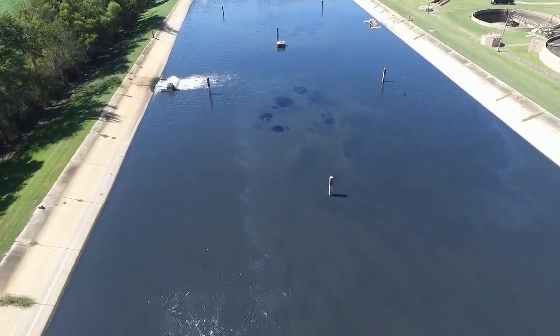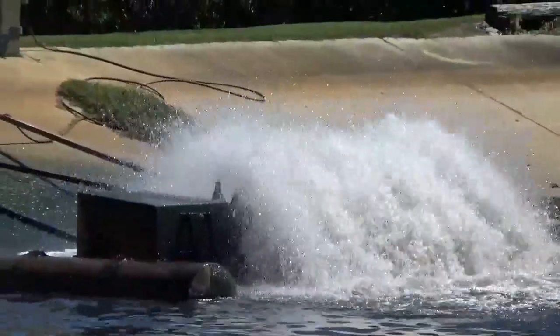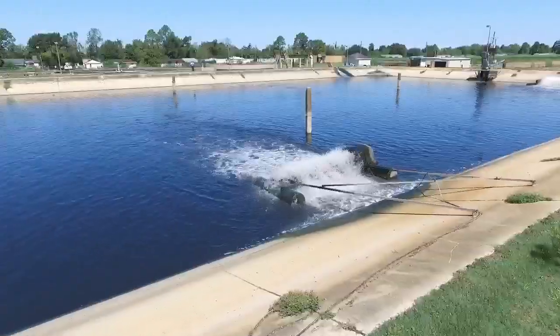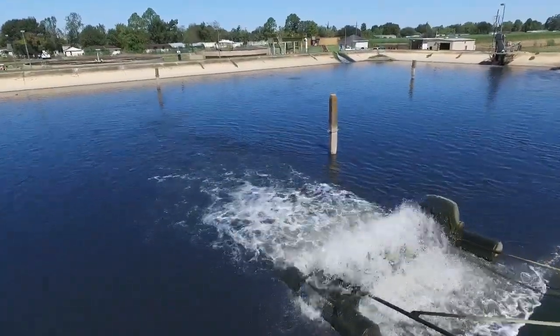Once it gets into the pond, it has a settling point where the sludge and everything will go to the bottom.